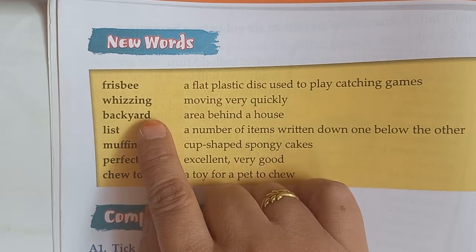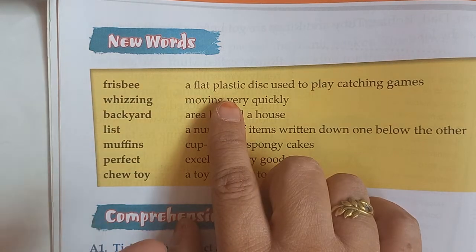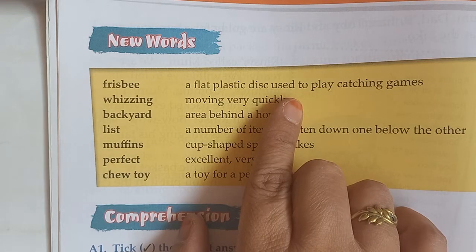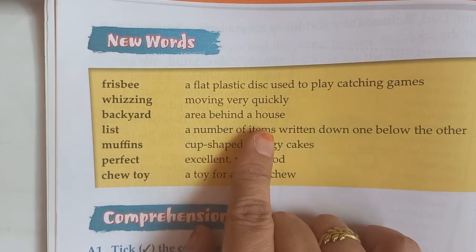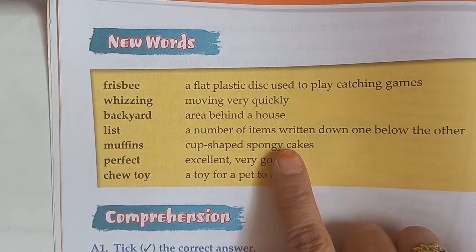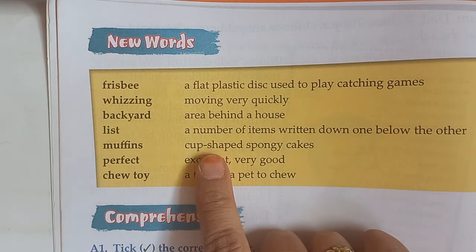Whizzing — moving very quickly. Frisbee is a plastic disc toy; one person throws it and the other catches it, then throws it back. Backyard — area behind a house. That is a backyard. List — a number of items written down, one below the other. That is a list.